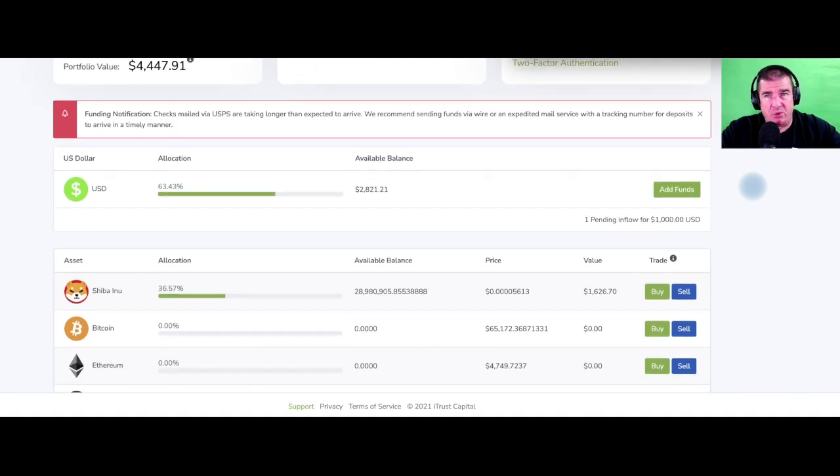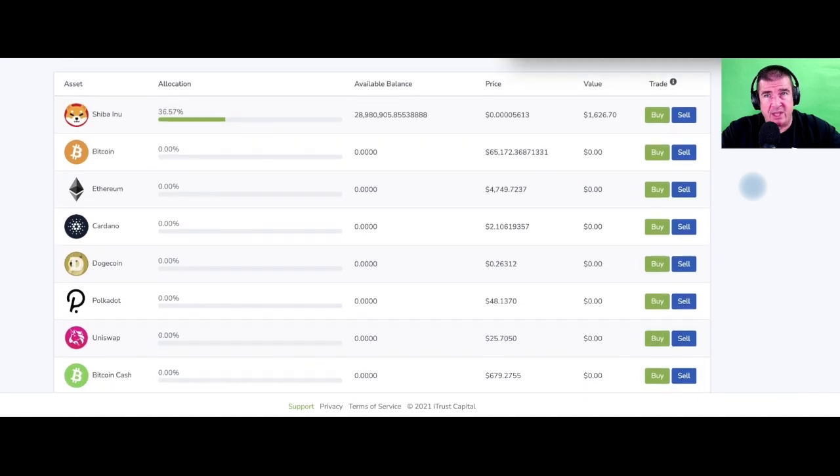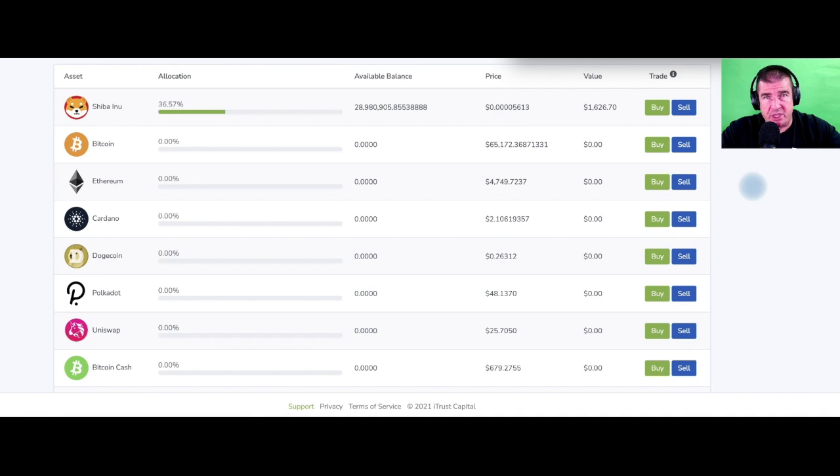You can see here I'm going to run down the list of cryptocurrencies — they only offer the ones they select. At the top, just for fun, I've got 28 million shares of Shiba Inu. If it goes to five cents a share, I'm a millionaire. This has got massive potential. For those with a palette for risk, this roughly $1,600 here in Shiba Inu is house money.